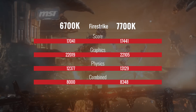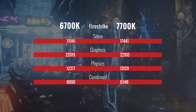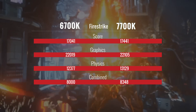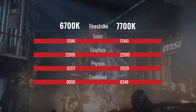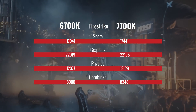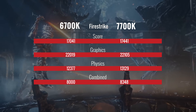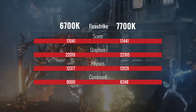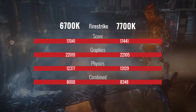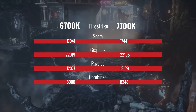Our second test was with Firestrike. The 6700K's overall score was 17,041 and the 7700K's score was 17,441, which was a performance gain of about 2.3%. This isn't super surprising since it's a heavily GPU-stressed test, but despite this, we have increased numbers on all scores, even including graphics, with the 7700K — perhaps showing its improved optimization may help games perform better.